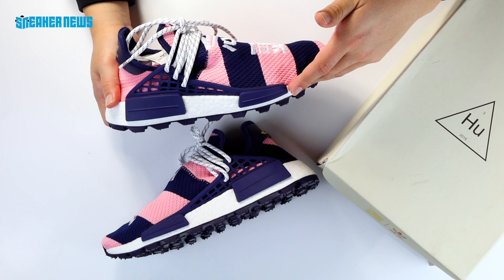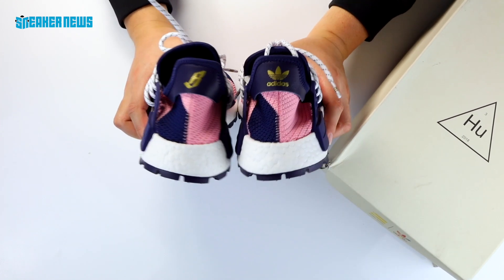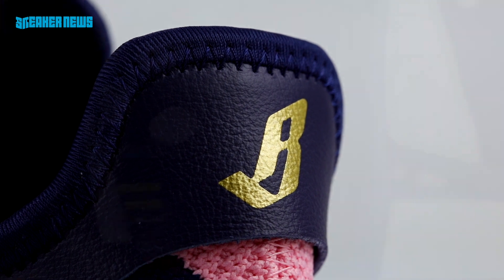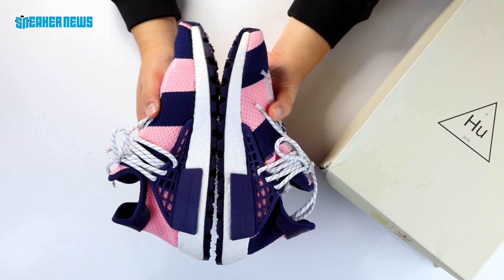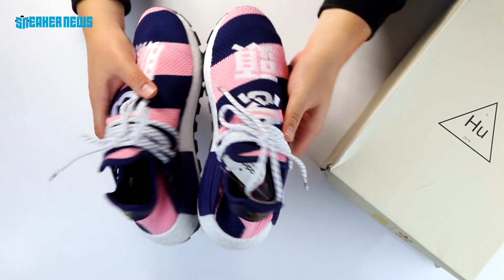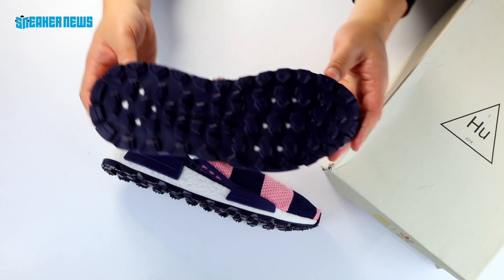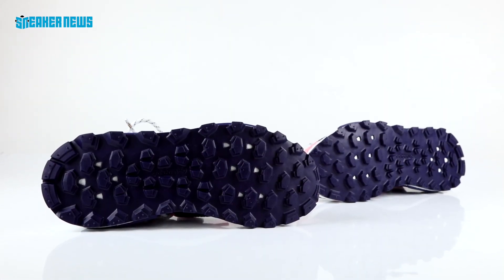The shoe has a navy and pink boldly striped upper. There is BBC branding on the heel of the left shoe — that is the classic Billionaire Boys Club logo. The insole has the classic NMD Hu design. The medial side goes with a clean white Boost and a navy cage. The shoelaces are very trail-inspired white and gray. And finally, you have the outsole, which features a modified traction pattern introduced in 2018.